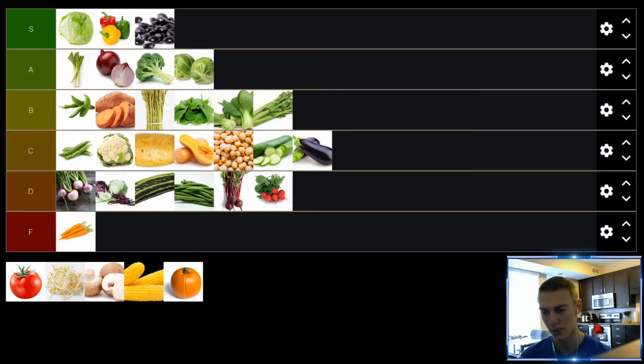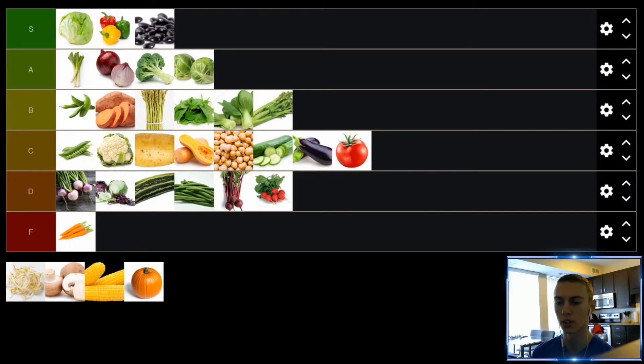Up next, we have tomatoes. I think cooked tomatoes — whether it's in soup, chili, or something like that — I don't think are great. I don't like cooked tomatoes in things like that. But if you have a nice fresh tomato, get a slice, throw it on a burger or a sandwich, maybe put it in a salad or on a burrito — I think it's pretty good. Fresh tomato sliced up and thrown on something, pretty good. Cooked tomato, not so much. So tomato, putting you in the C tier.